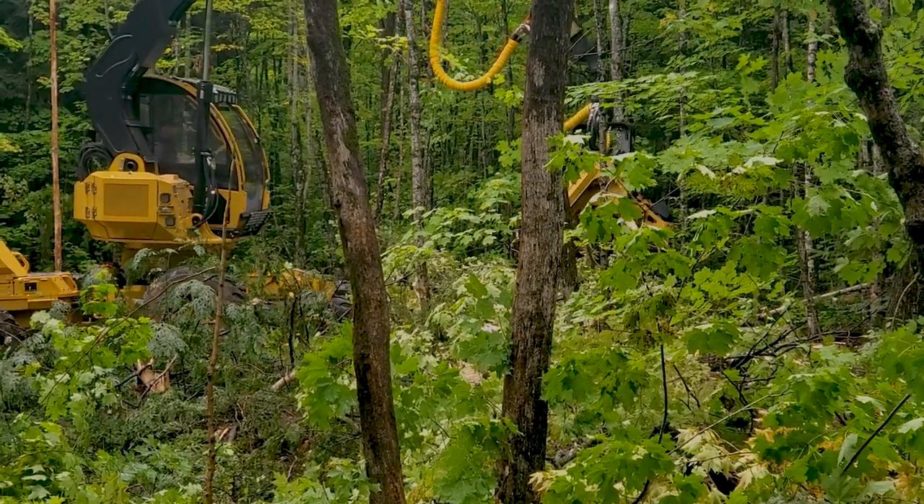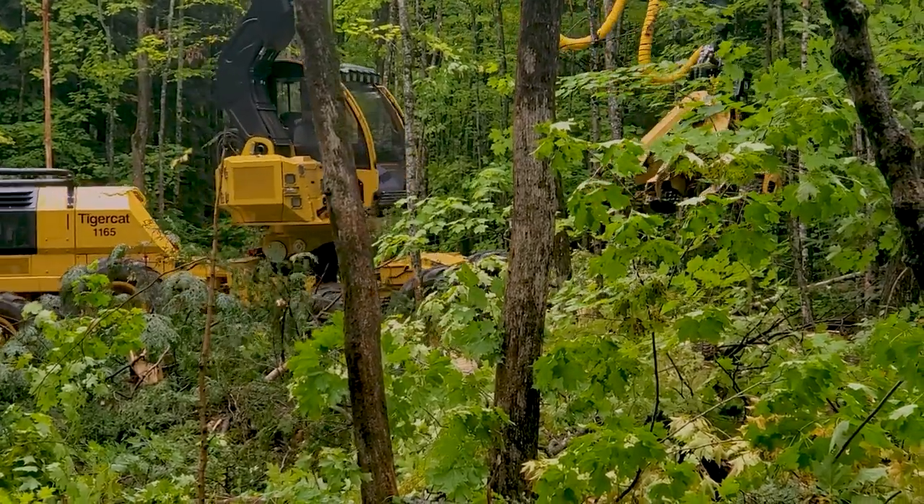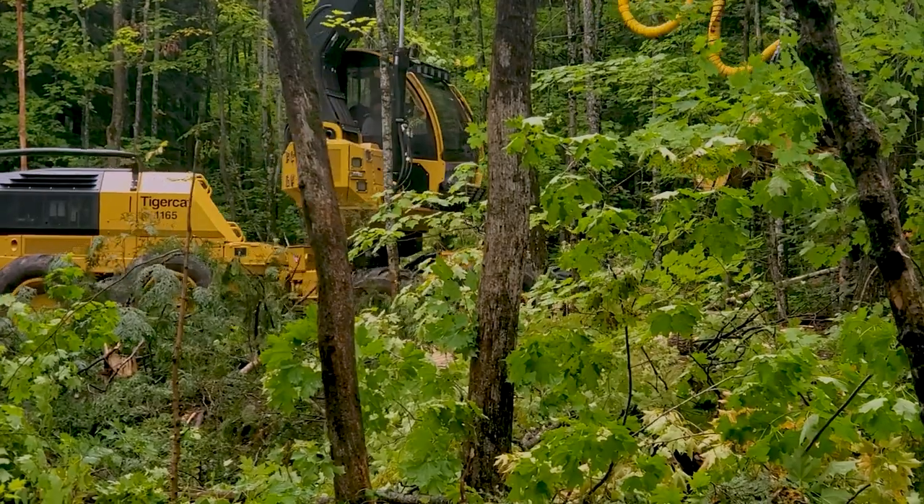Mechanically balanced bogies ensure that all the wheels maintain ideal ground contact while traveling, for low ground pressure and improved traction.